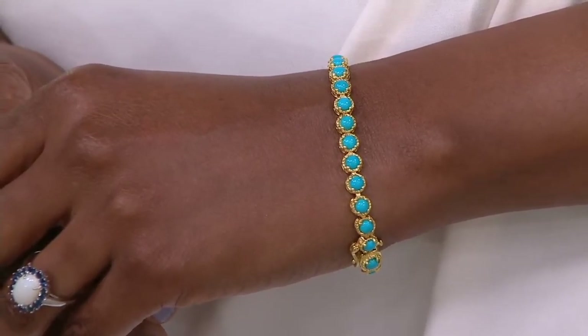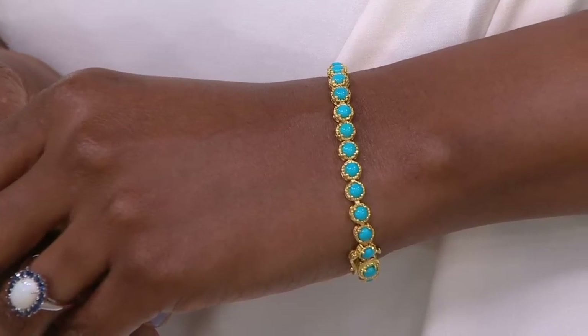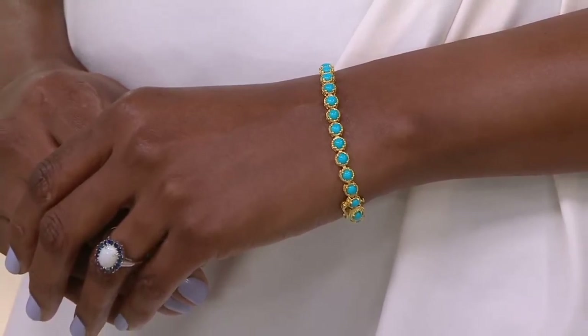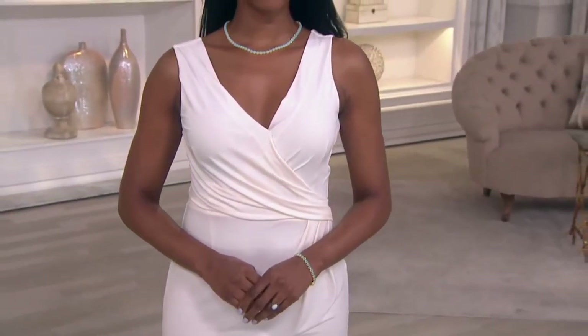I'm actually grateful that we do have this limitation on Sleeping Beauty Turquoise because the gem itself is becoming increasingly rare every time we present it, rarer and rarer. Because the mine from which Sleeping Beauty is sourced — and there's only one in the world and it's right here in the U.S. — has been closed since mid-2012.